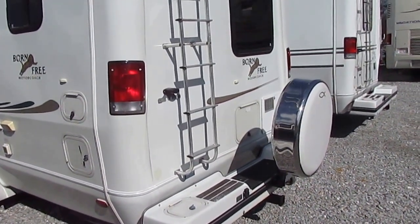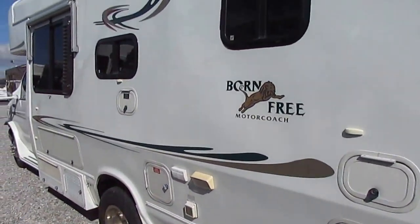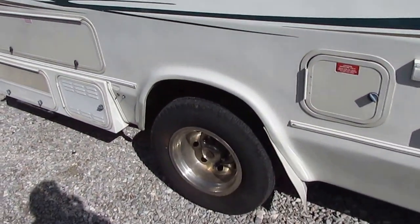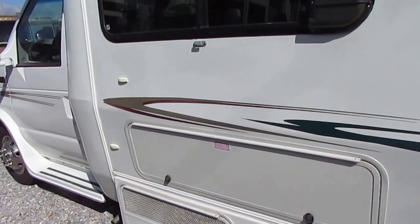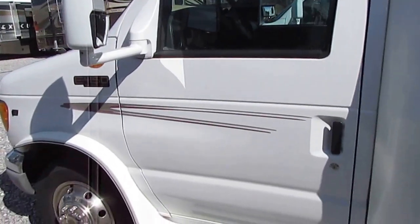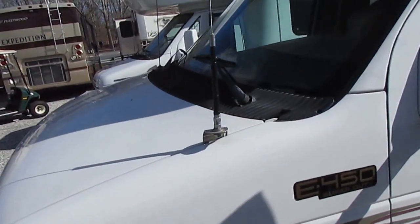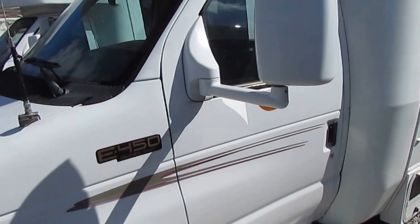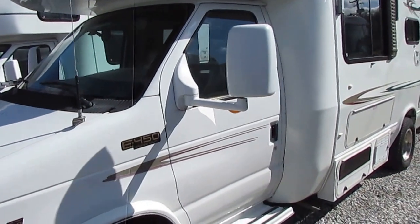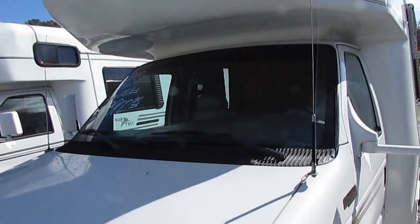You can look online and find maybe four or five Born Frees in this price range — and I have two of them here. The 4kW Onan generator — we're going to make sure everything works great. The striping and finish are in phenomenal condition for a 2000 model. These are designed to be as easy to drive and park as a full-size van or SUV. The glass is perfect.